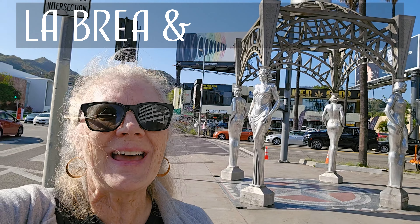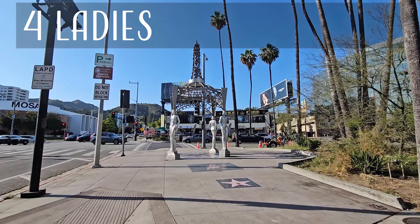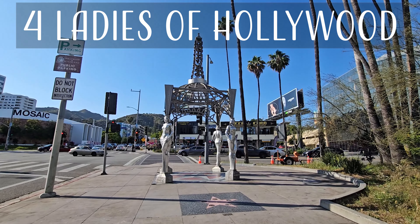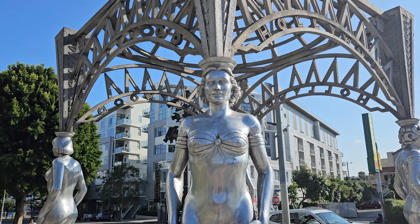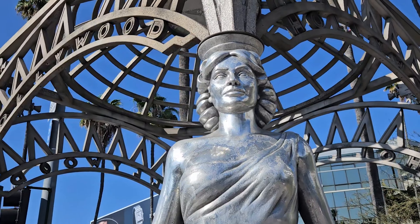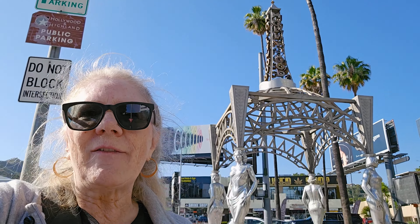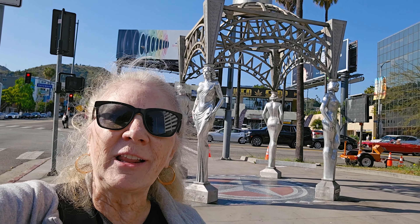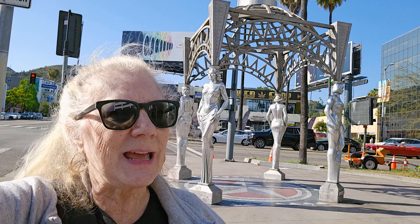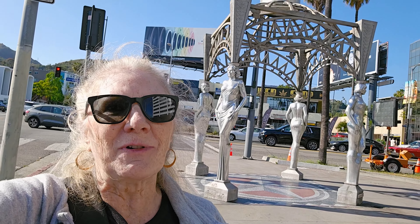I'm starting here at the corner of La Brea and Hollywood Boulevard. It has this sculpture called The Four Ladies of Hollywood: Dolores Del Rio, Anna Mae Wong, Dorothy Dandridge, and Mae West. On top they used to have a figure of Marilyn Monroe, but she kept getting stolen, so the last time she was stolen they just didn't replace her.